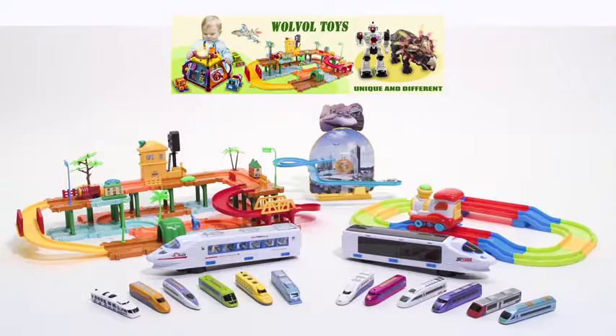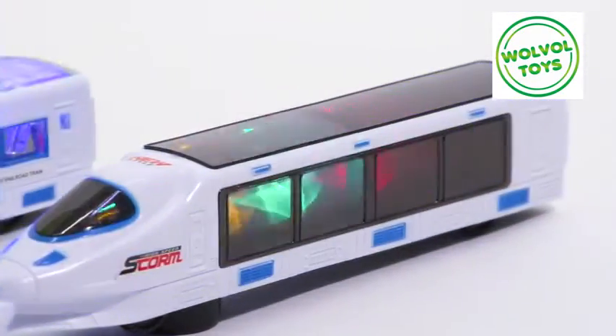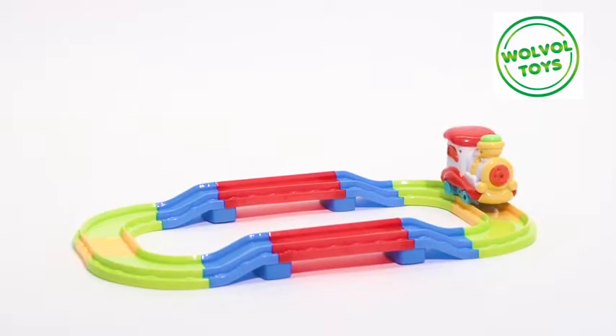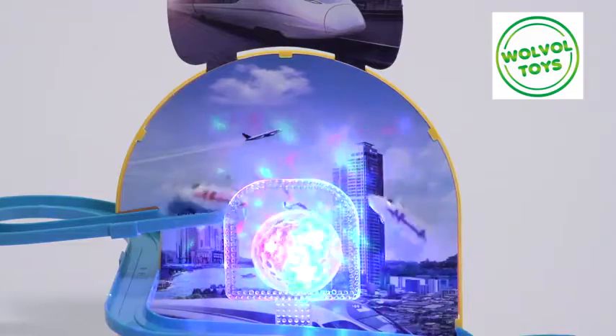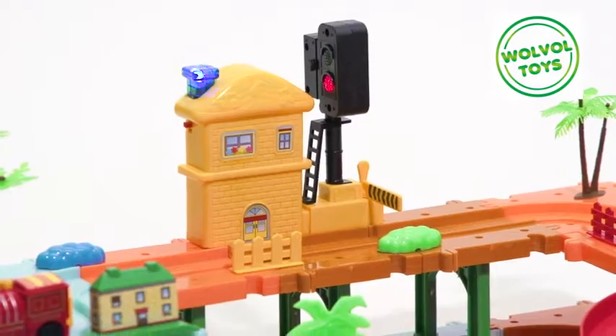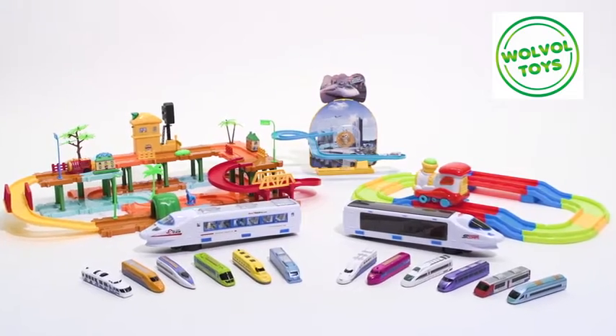Wolf Bowl Train Collection: train with bump-and-go action and stunning 3D light effects, set of 12 pullback trains, colorful train tracks and train, magnetic racing train tracks, and the big train set with a real working traffic light. Wolf Bowl Trains are full of lights and sounds. So much fun and activity.